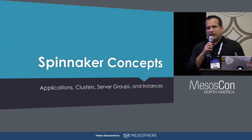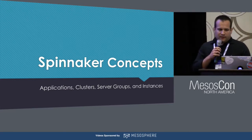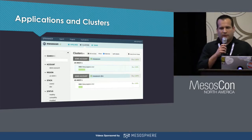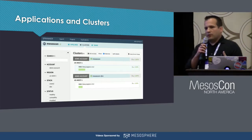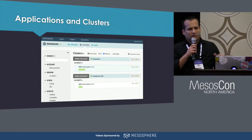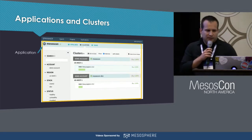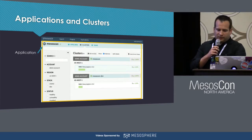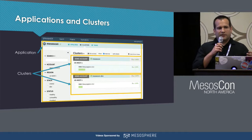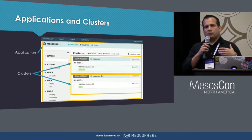I want to look next at some of the concepts and ideas that are central to Spinnaker and its opinionated model of how cloud deployment should work. The first of these is the application. Spinnaker deployments are centered around applications, which logically group all of the deployments of some individual deployable artifact. A Spinnaker application is not equivalent to a Marathon application — it's a higher-level grouping that can encompass multiple deployments, like across dev and production. Here we can see our MesosCon application, comprised of clusters: one for dev and one for production. In Spinnaker, a cluster is not related to a DCOS cluster — it's just a sub-level grouping in an application for a deployment for a specific purpose.